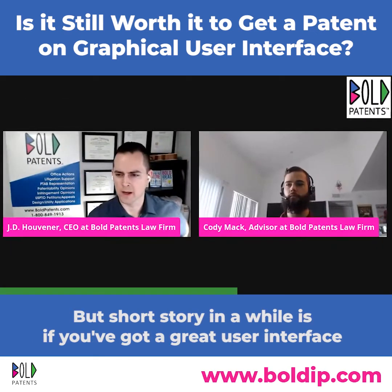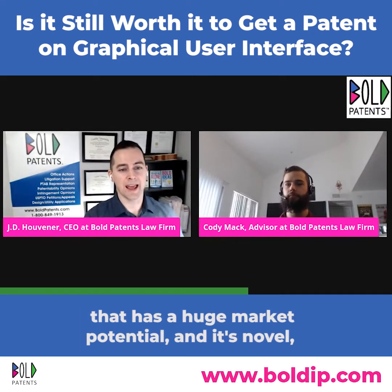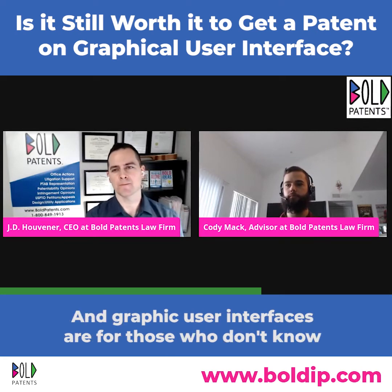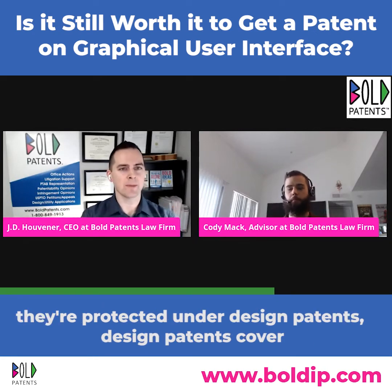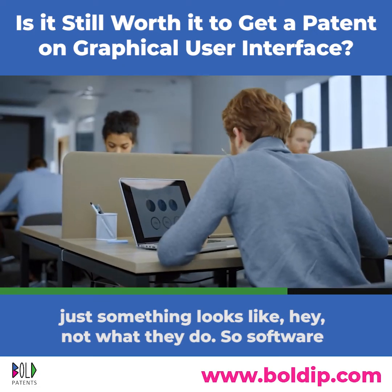So the short answer is: if you've got a user interface with huge market potential and it's novel, you should secure patent protection. Graphical user interfaces are protected under design patents, which cover what something looks like, not what it does.